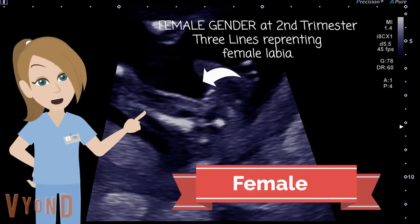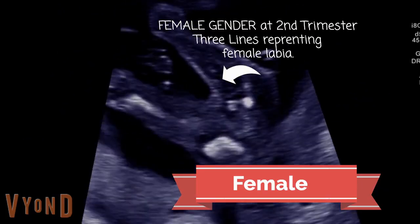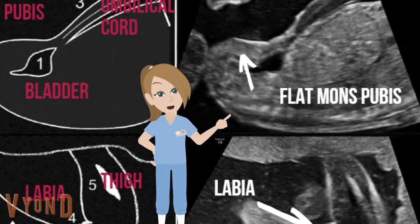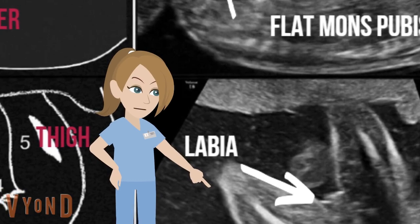At second trimester, female gender can be determined by identifying three lines representing female labia. On sagittal plane, you'll see the flat mons pubis. On transverse plane, you'll see the three lines.